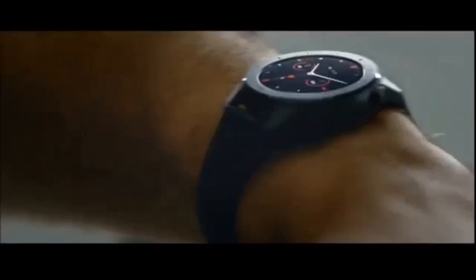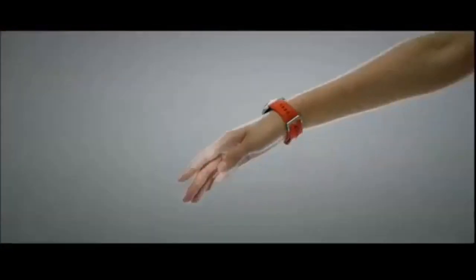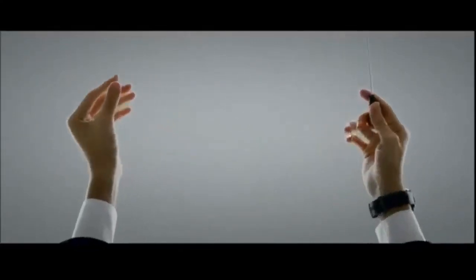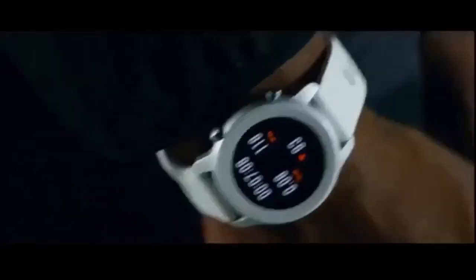Huami hasn't skimped on other hardware features either. The Amazfit GTR includes Bluetooth 5.0, NFC, GPS and GLONASS, 50m water resistance, and a PPG sensor for optical heart rate monitoring. Other sensors — including a barometer, 6-axis accelerometer, 3-axis geomagnetic sensor, and ambient light sensor — are also included in each model, along with Android and iOS platform compatibility.